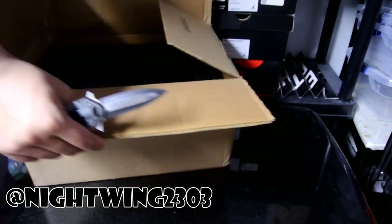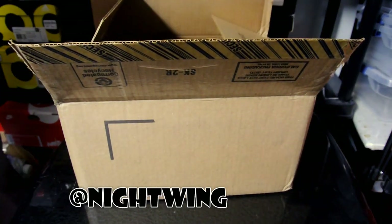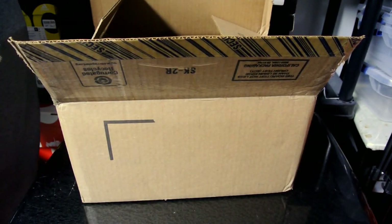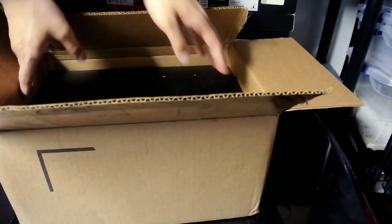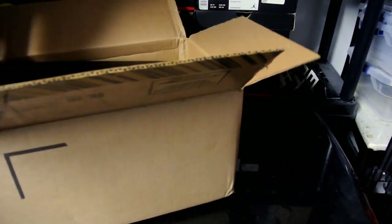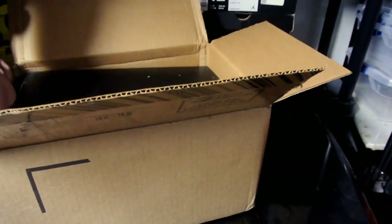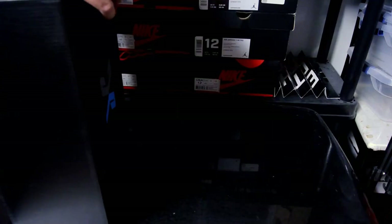Shout out to Isaiah — he bought it with his own card, then shipped it to his house, and then shipped it over to me with no extra charge. I just paid for shipping as well as retail for these. Let's get these out of here.